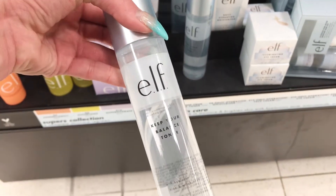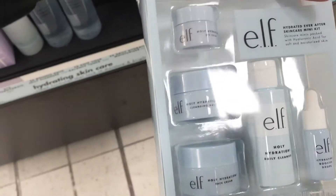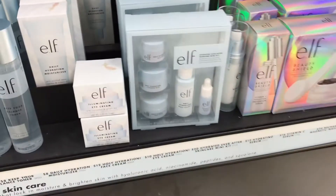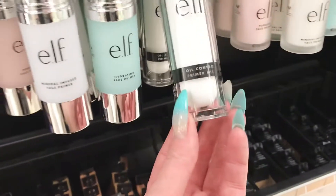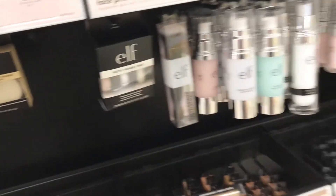I actually do need a toner — kind of running out of my favorite one. I just need to reorder because I really love the one I use. But they do have all this skincare down here. They also have a little kit with everything in it — the Holy Hydration, which is cute. And then they have the little finishing powder, the HD powders, the Dewy Coconut Setting Spray, Oil Control Primer, and a mist. So they do have a good bit of e.l.f. in here.